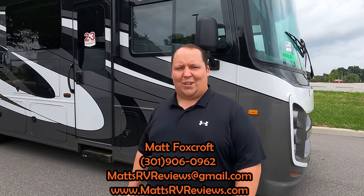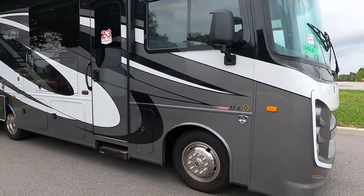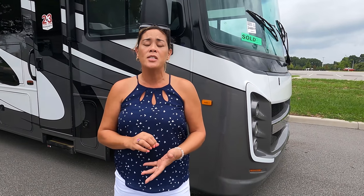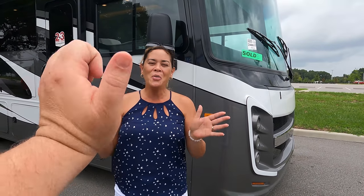Thank you so much for watching! If you have any questions about this Vision, call, text, or email: mattsrvreviews@gmail.com or 301-906-0962. Go to mattsrvreviews.com and click one of the three contact tabs. If you're in the market for a small Class A motorhome, we'll put links to competitors like the Vegas and the Access right here so you can compare all the small motorhomes under 30 feet. Let us know the three things you like and three things you dislike — Integra does read the comments. Happy Father's Day, stay safe, and we'll see you next time!